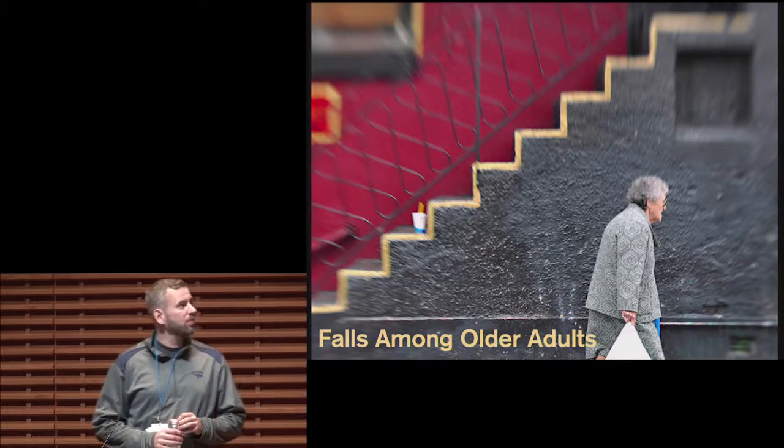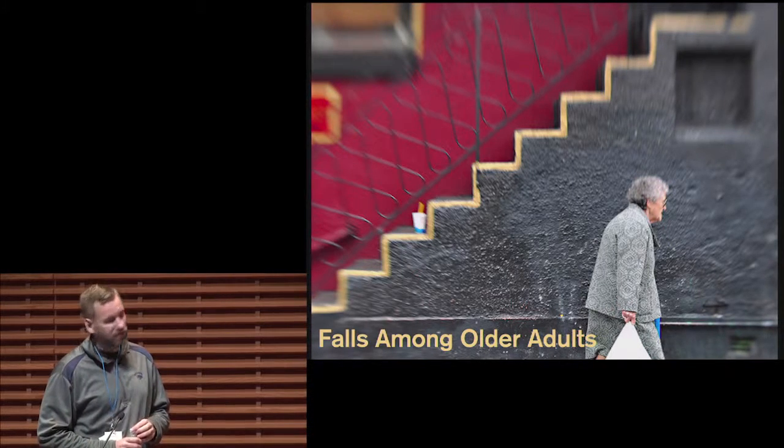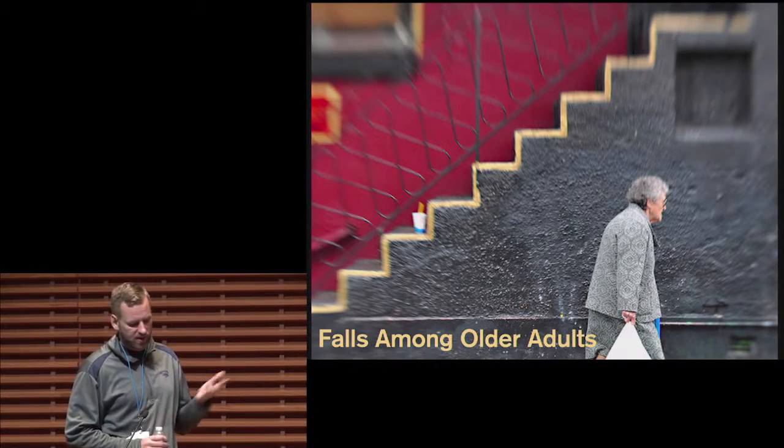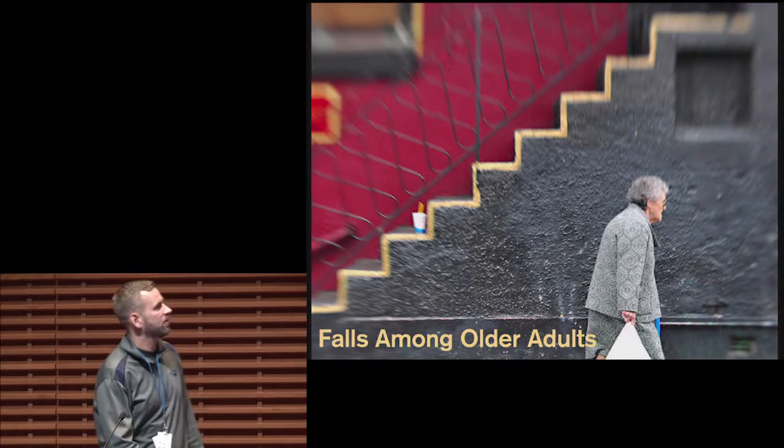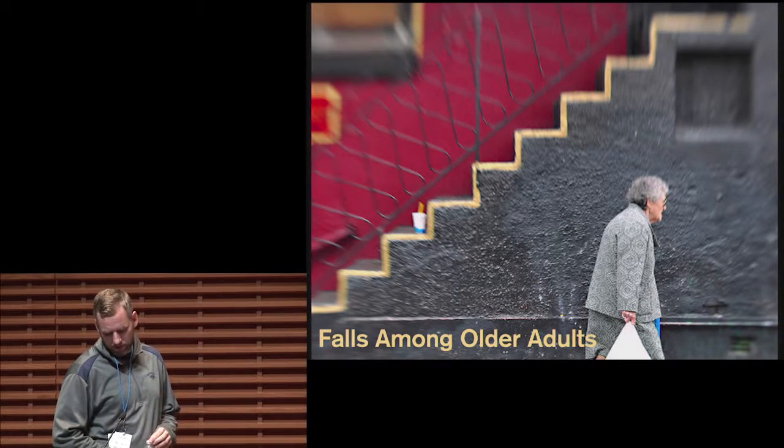One simple way to avoid elderly falling is, for example, using bright tape and marking edges so it's easier for them to see the edges.